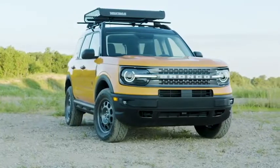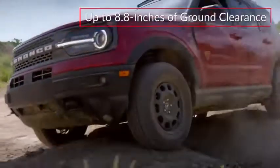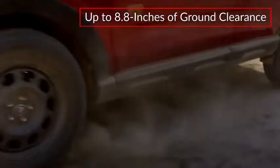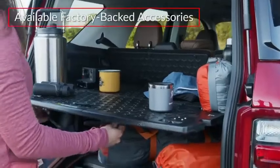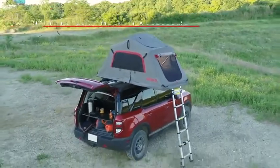Drawing inspiration from its Bronco sibling, the stylish Bronco Sport was engineered for adventure, offering up to 8.8 inches of ground clearance and short front and rear overhangs. A wide range of available factory-backed accessories further enhances its versatility.